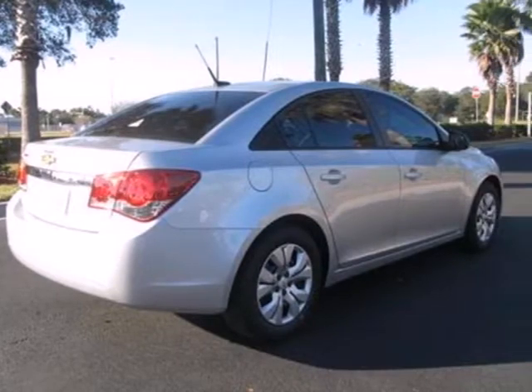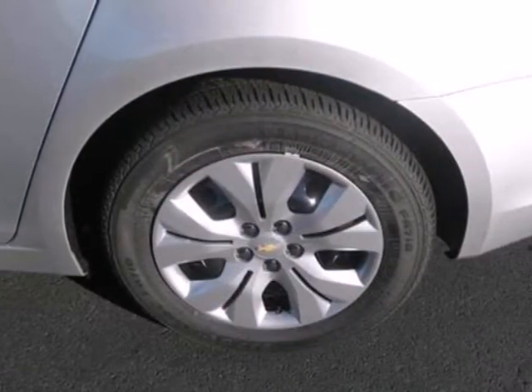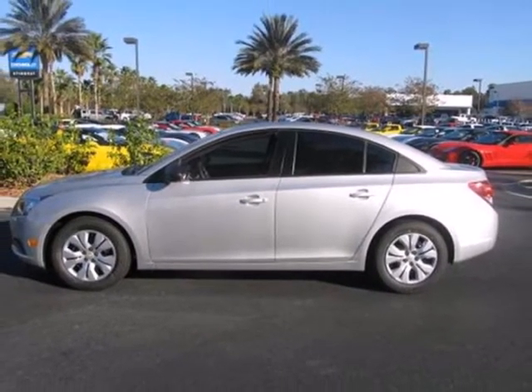The anti-lock brakes and low tire pressure warning system enhance the handling of this vehicle. It also comes conveniently equipped with keyless entry, air conditioning, and power windows, locks, and mirrors. It's time for a more fuel-efficient experience. Come see this Cruze today.